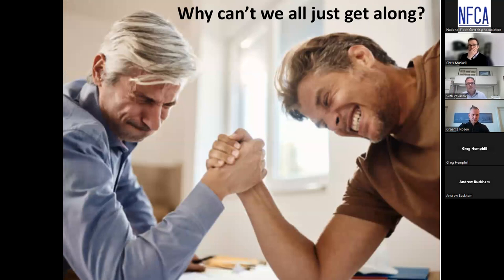Why can't we all just get along? There are many people involved in projects, and in our part of the construction process you've got concrete and flooring, and it seems like we butt heads more than we should. There's something that contributes to that — a little bit of disparity that we'll talk about. We're going to look at concrete specifications and flooring specifications, and there is a disparity there that contributes to us not getting along so well.